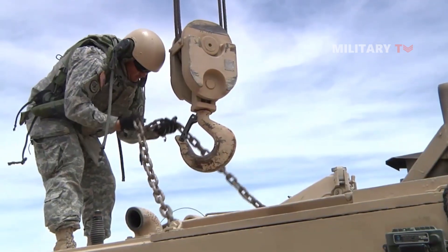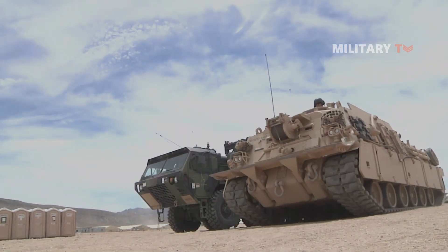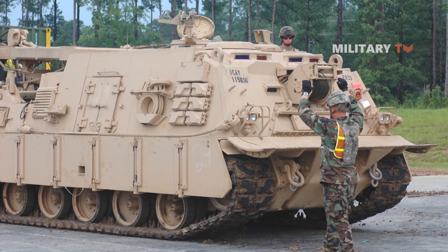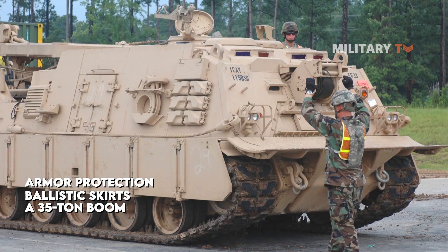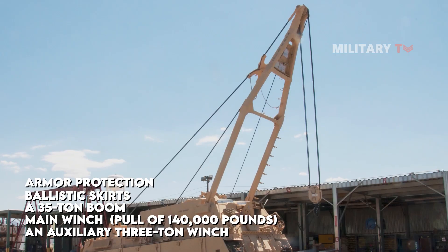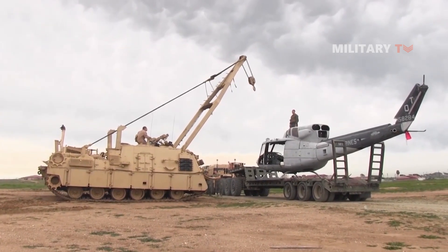This improvement upgraded the M-88A2 from a medium recovery vehicle to a heavy recovery vehicle. Upgrades to the Hercules include improved braking, steering, electrical systems, and engine horsepower. It is equipped with armor protection, ballistic skirts, a 35-ton boom, a main winch with a constant pull of 140,000 pounds, and an auxiliary 3-ton winch to aid cable deployment. The M-88A2 Hercules is designed to be the world's best recovery system.